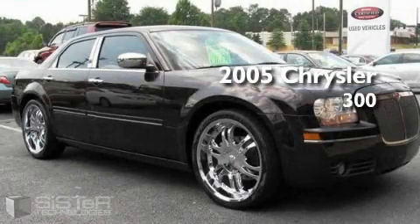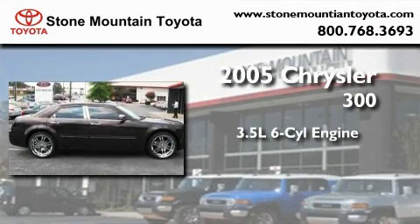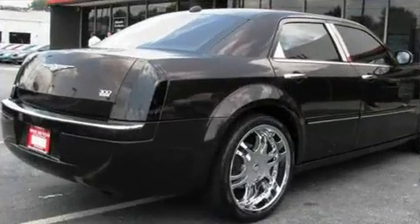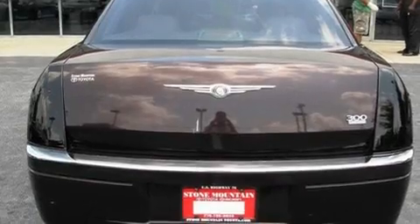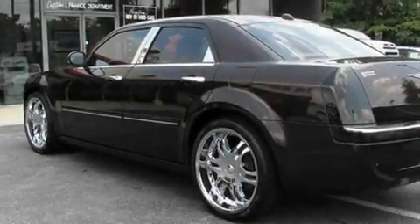This is a 2005 Chrysler 300. It has a 3.5-liter six-cylinder engine and an automatic transmission. With an EPA estimated rating of 27 miles per gallon on the highway, this automobile does not compromise its fuel efficiency for size, comfort, or fun.